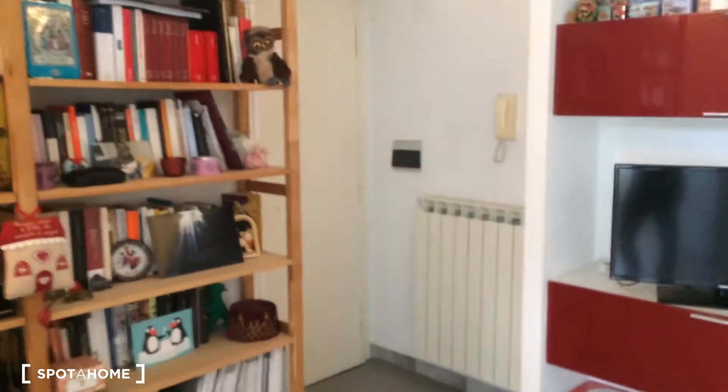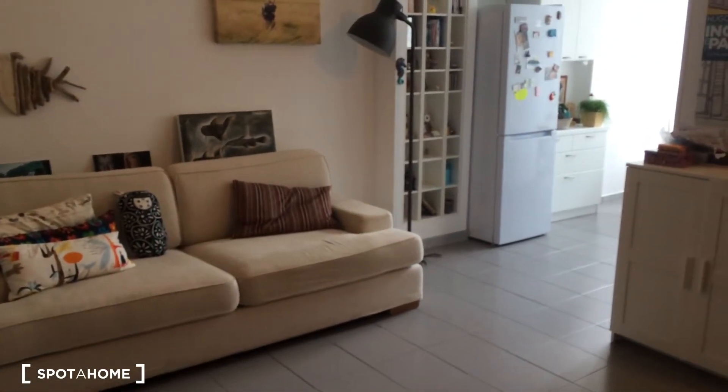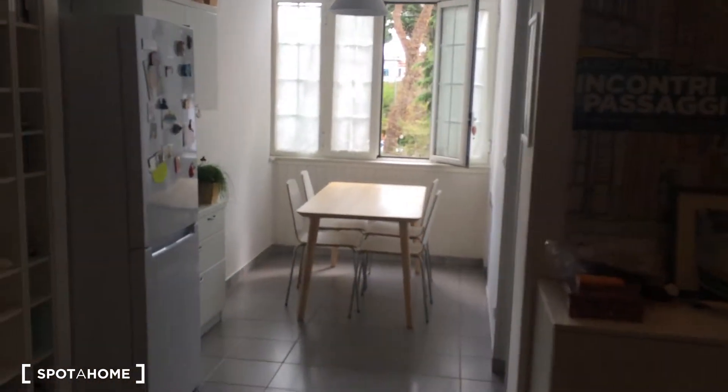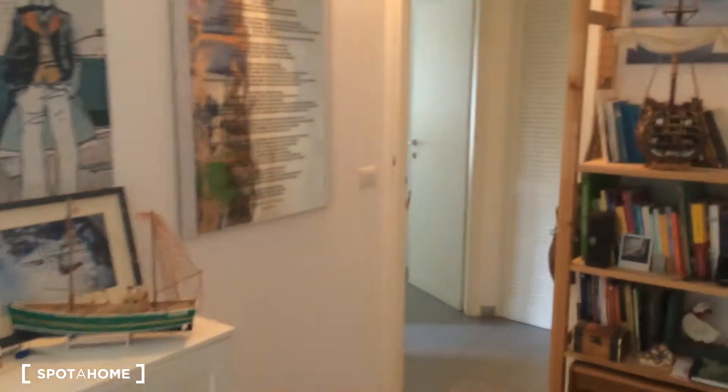I'm going to show you this house. You can start from the main door here, and from there you can have a general view of the living room — it's really spacious — and the dining area. But I want to start with the bedroom.